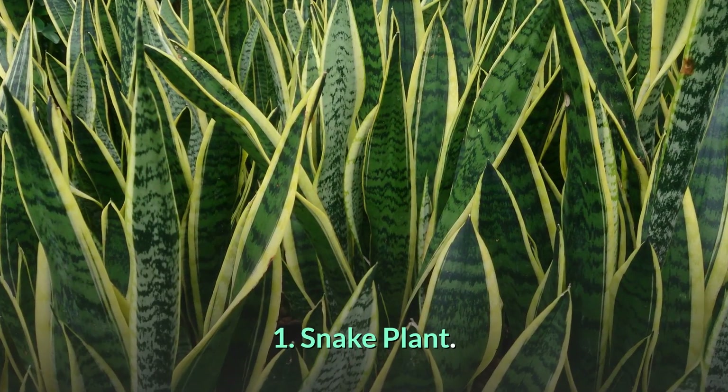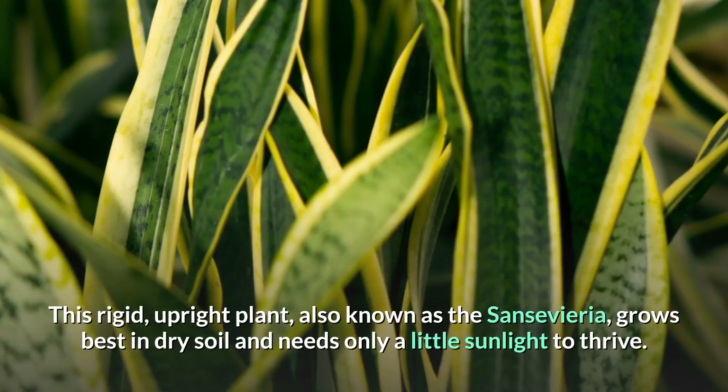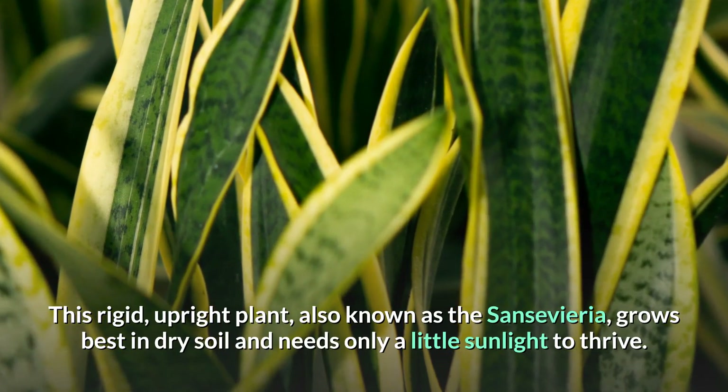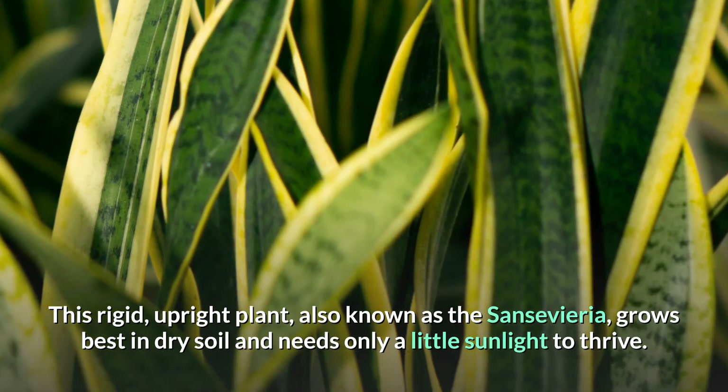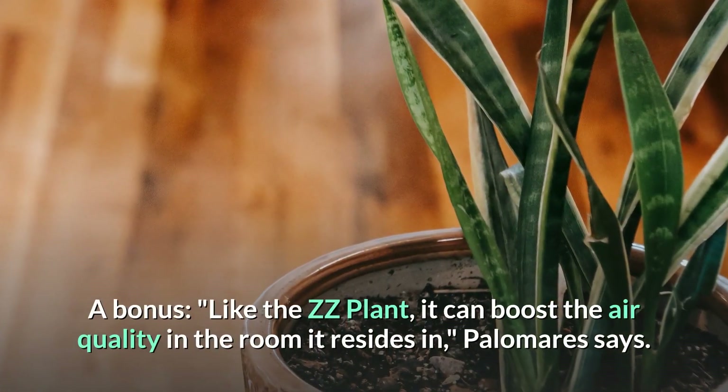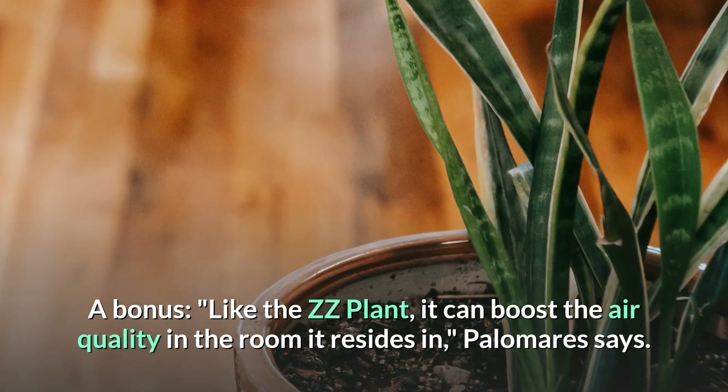Number 1: Snake Plant. This rigid, upright plant, also known as Sansevieria, grows best in dry soil and needs only a little sunlight to thrive. As a bonus, like the ZZ plant, it can boost the air quality in the room it resides in.